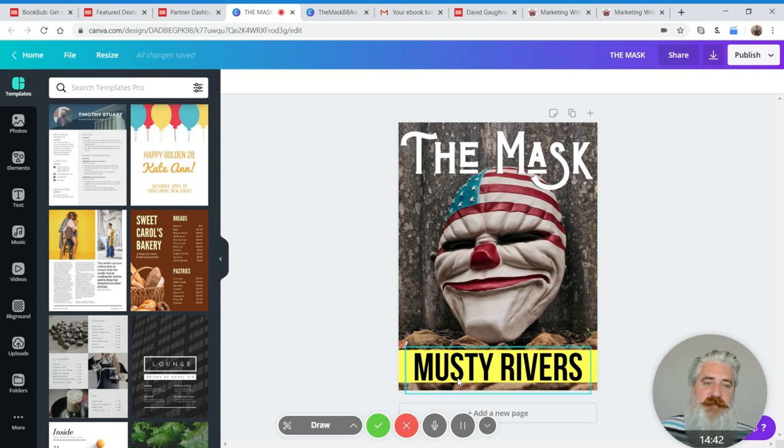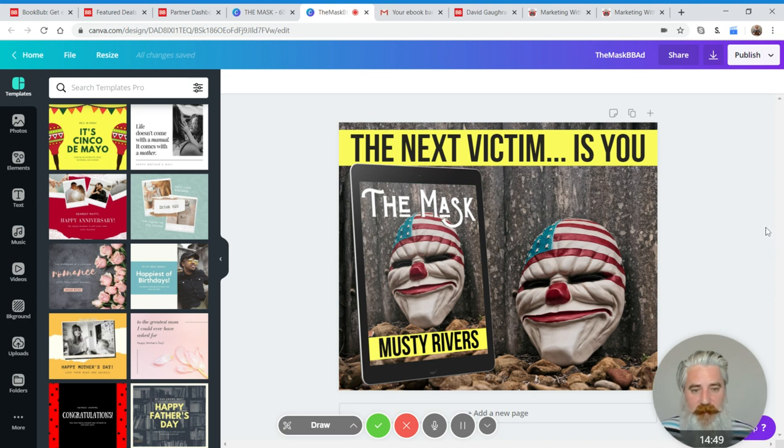I am this author for the purposes of this demonstration — Musty Rivers. I've already made my little BookBub ad with a tagline: 'The next victim is you.' Check down in the description — I'll put a link to a video I did just a couple of days ago on how to use Canva to make cool graphics like this for free, even if you're not a designer. I use the cover art as the background and find I get excellent results with that approach.